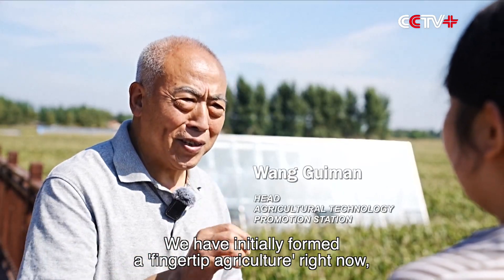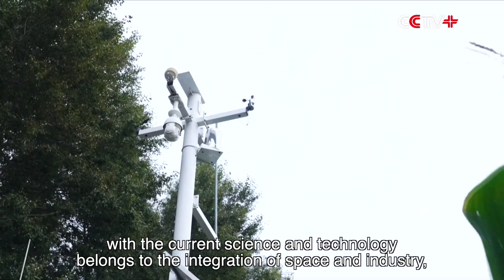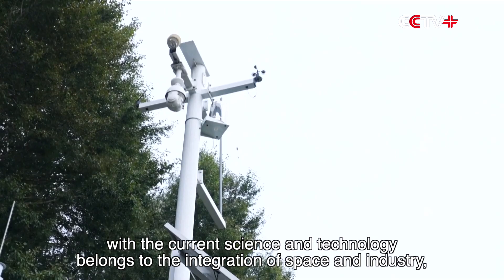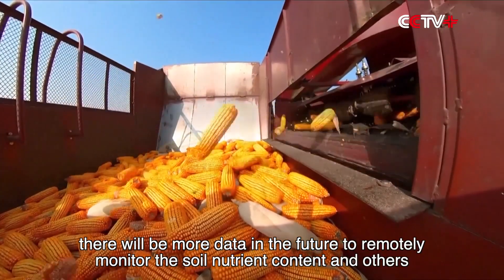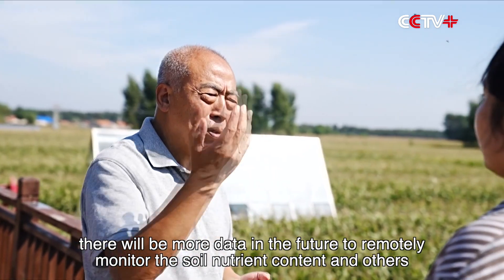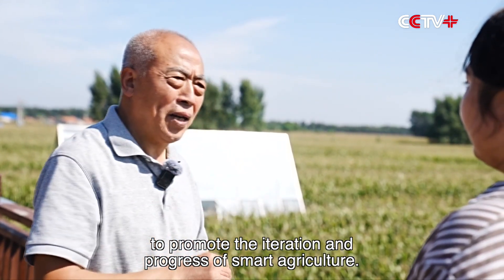We have initially formed a fingertip agriculture right now, with current science and technology belonging to the integration of space and industry. With the increase in the number of our satellites, there will be more data in the future to remotely monitor the soil nutrient content and others, to promote the iteration and progress of smart agriculture.